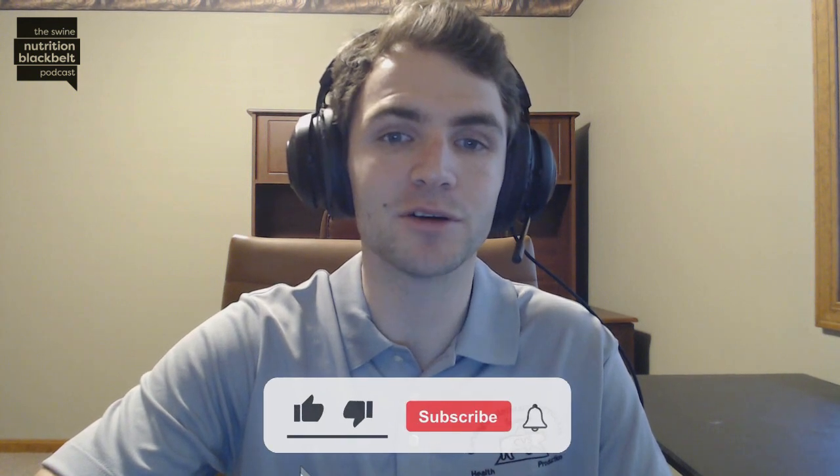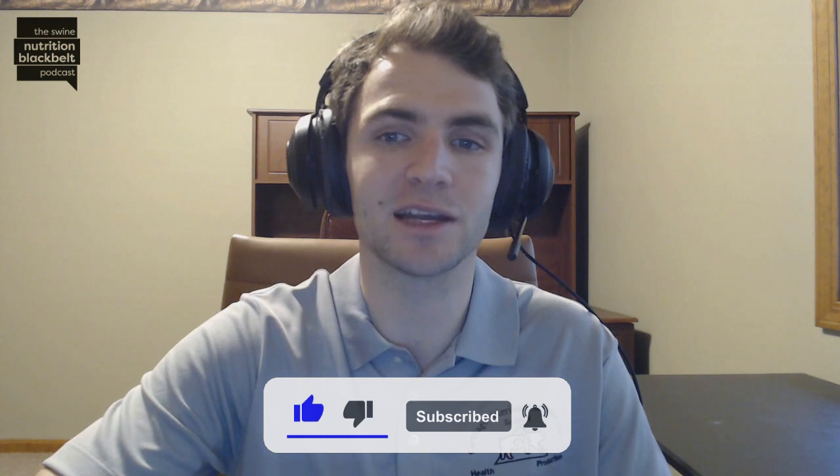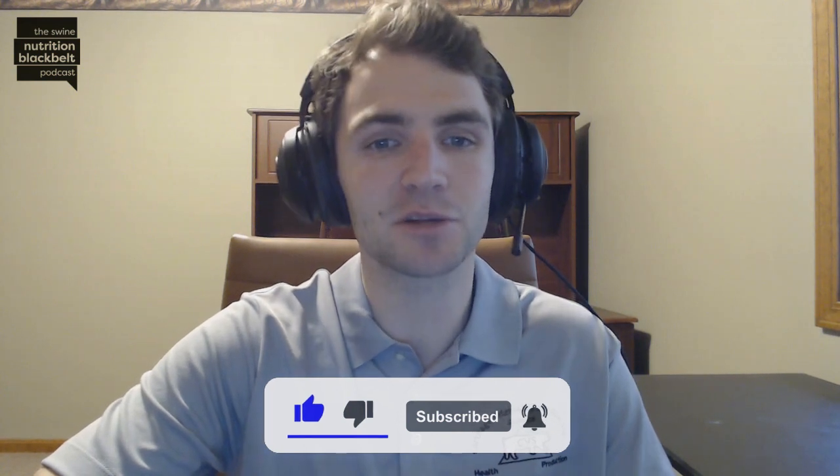Welcome to the Swine Nutrition Black Belt Podcast, the latest swine nutrition research digested for you. I'm your host Clayton Chastain, and today we have with us Patrick Badger, a master's student at Kansas State University.